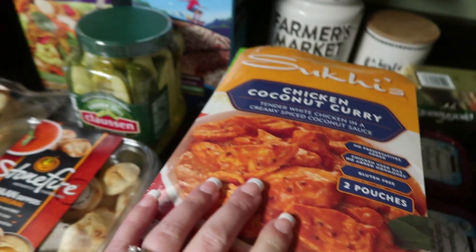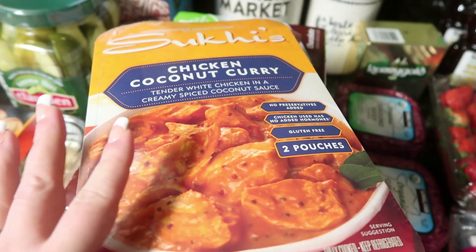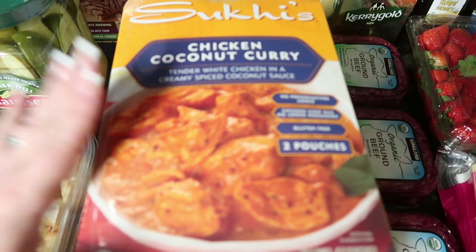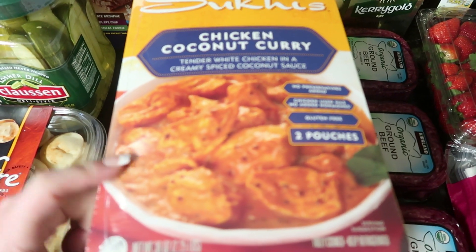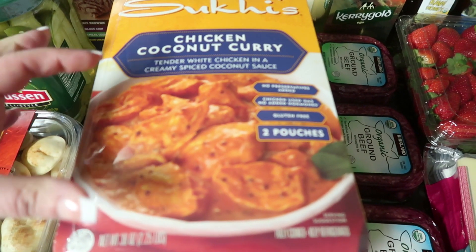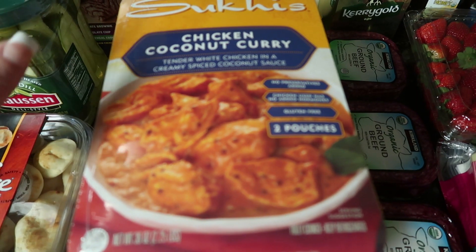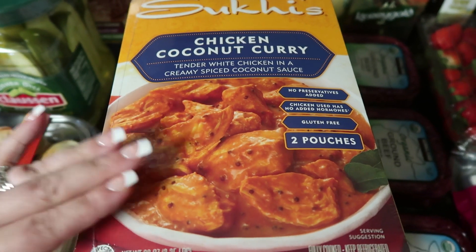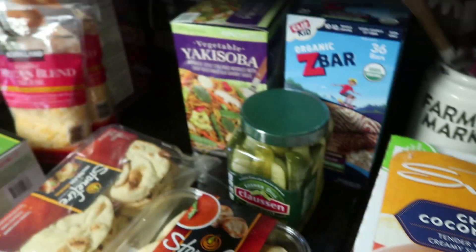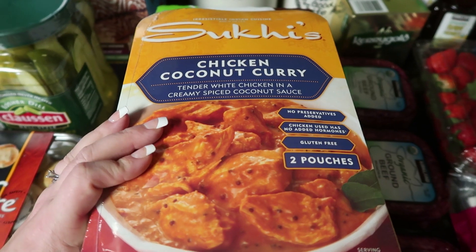We got the naan because we also got this — one of the first things we fell in love with on our first Costco trip when we got the membership. We love Indian food and just haven't had it in a while. This is the chicken coconut curry — they also have a tikka masala one. There are two pouches in here. Since we're a family of six, we cook both at the same time. It comes with all the sauces, seasonings, and chicken — all you have to do is cook your rice, throw some broccoli and naan, and you have an easy meal. This cost $12.99.